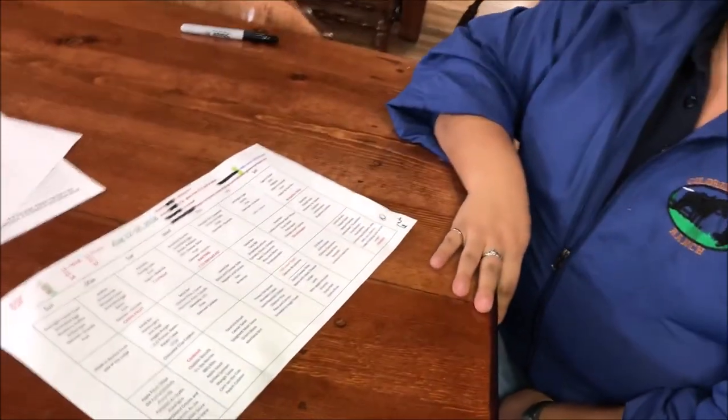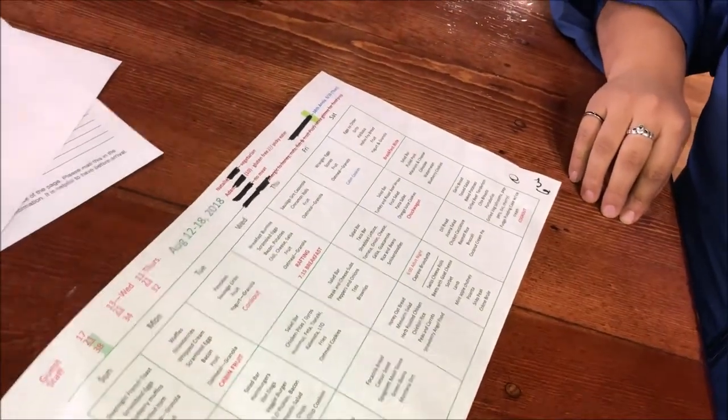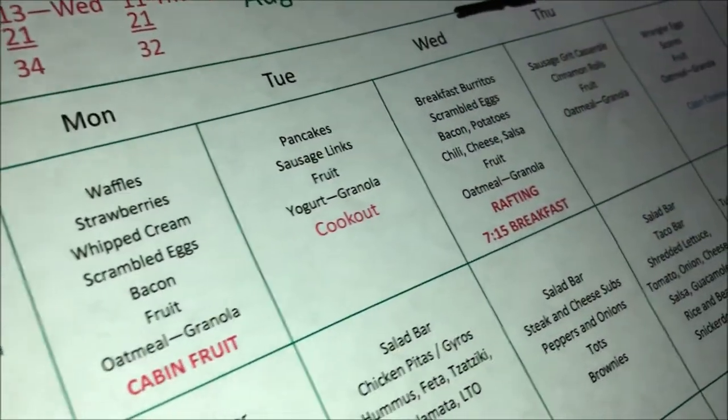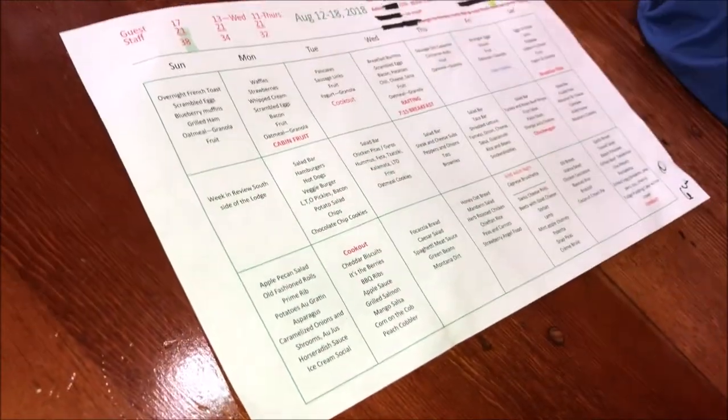The layout of the menu rotates every week — we try not to repeat too much, but we do repeat staple items like pancakes on Tuesdays and waffles on Mondays. The dinners stay pretty consistent as well.